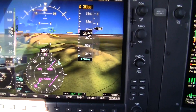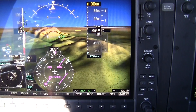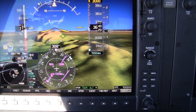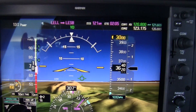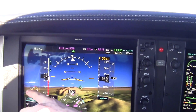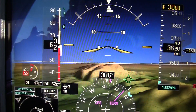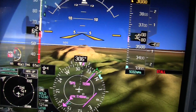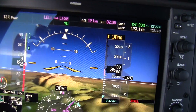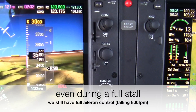So we go 80 knots on final for landing. Our angle of attack indicator goes to the net, and then we stop. Full stop.